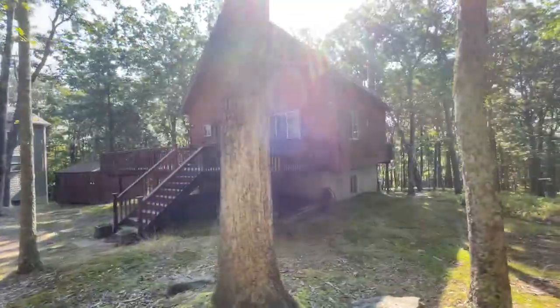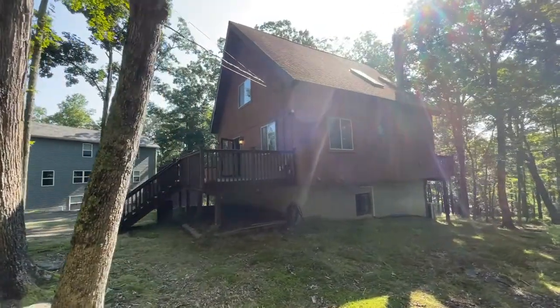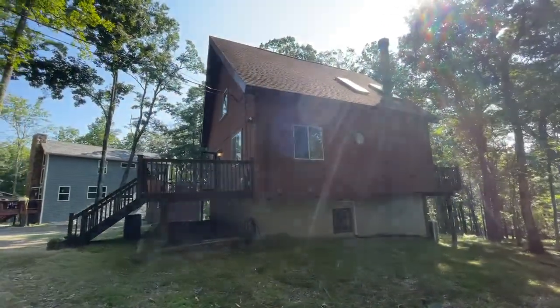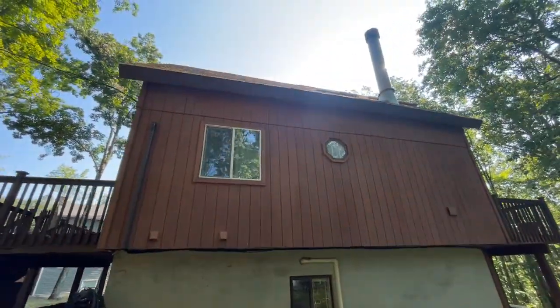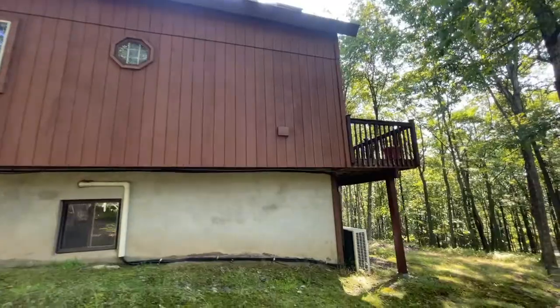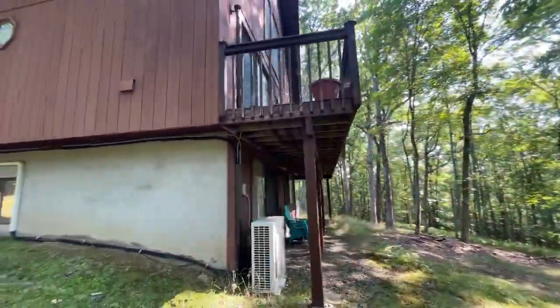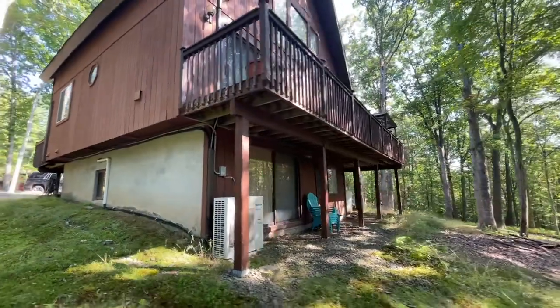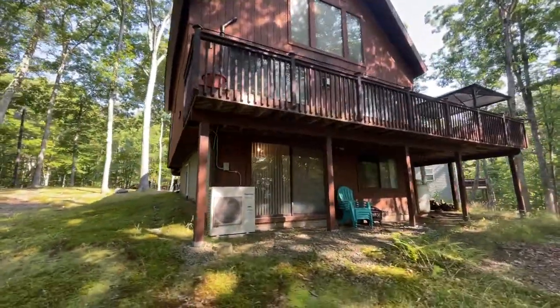Today I'm going to start by taking you around the outside. I am at 154 Tanninger Drive in Masthope Mountain Community, which if you don't know, you better look it up because it's got access to skiing — Ski Big Bear — two pools, one of them brand new, just opened in July of 2021, and a lake — West Colang Lake — that's motorboat friendly.